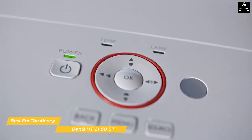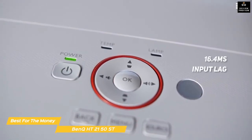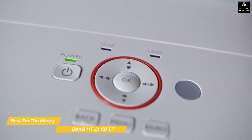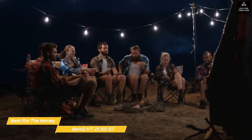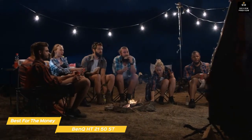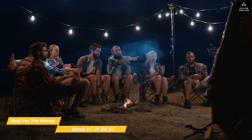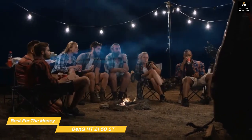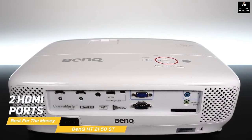Gamers will appreciate the 16.4-millisecond input lag. Unlike the Epson Home Cinema 3800, fan noise is not an issue — the first thing you'll notice when you power up the HT2150ST is how quiet it runs compared to many home theater projectors in the same price and size class, so you won't be distracted by fan noise in quiet dramatic scenes.